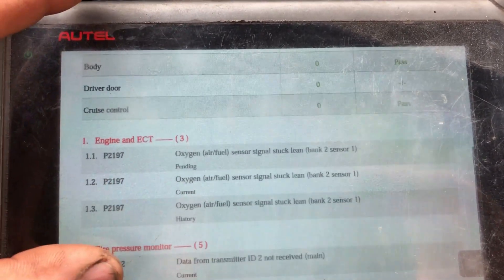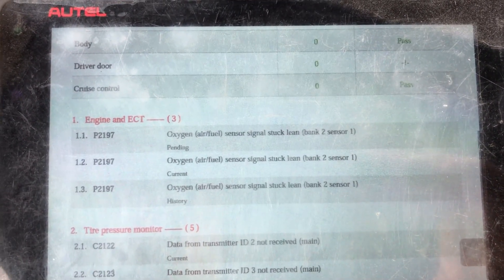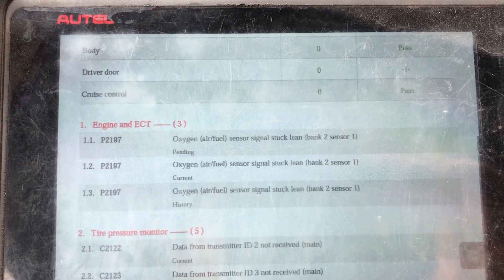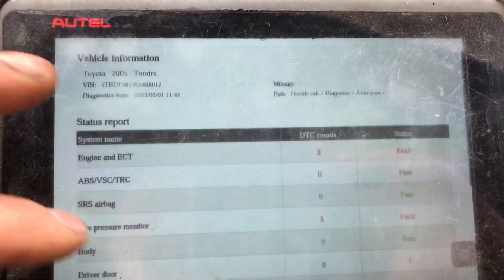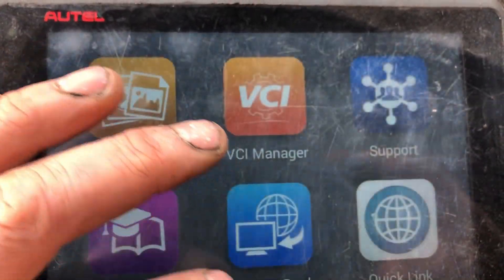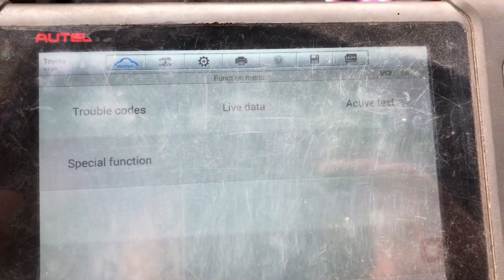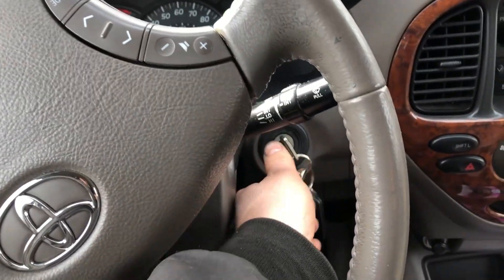Sure enough we have three instances of a P2197 — oxygen sensor stuck lean, bank two sensor one — pending, current, and history. If you see that, and really only see that, chances are you're safe to throw a sensor in there. But let's do some quick due diligence, so we'll fire it up.